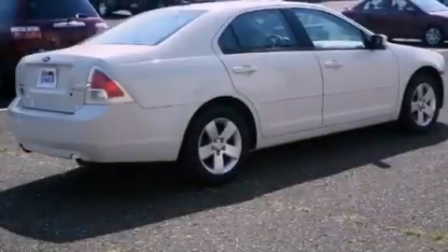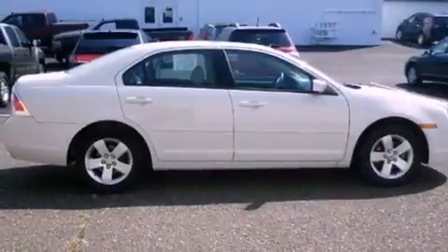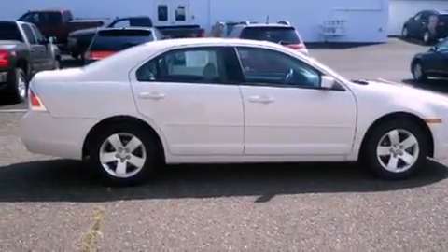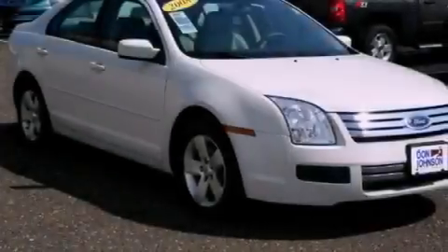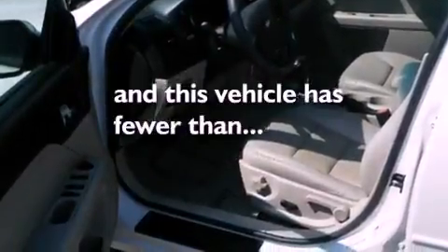Features include air conditioning, cruise control, full-power accessories, front fog lights, tinted glass, an anti-lock braking system, side curtain airbags, a rear window defroster, speed-sensitive wipers, and this vehicle has less than 66,000 miles.